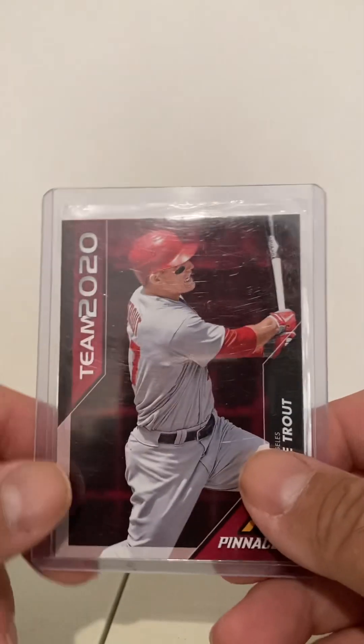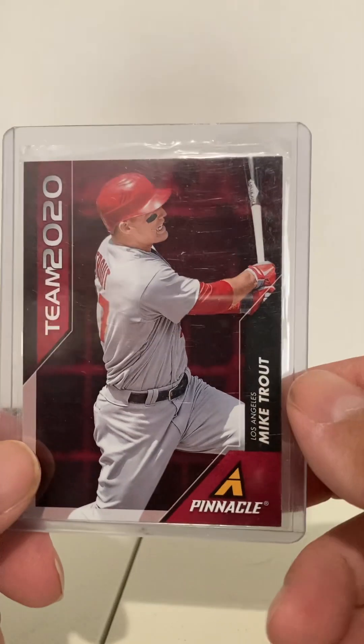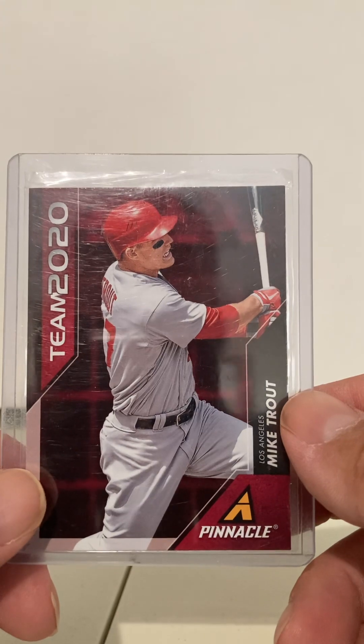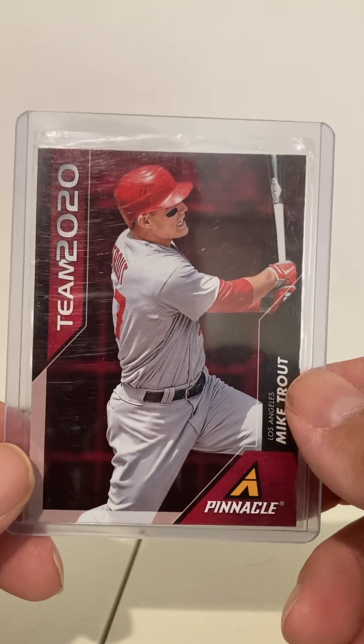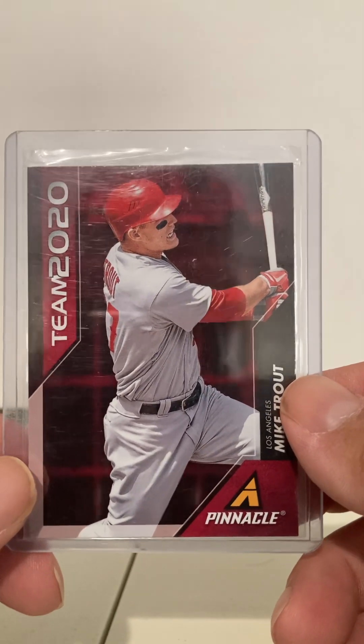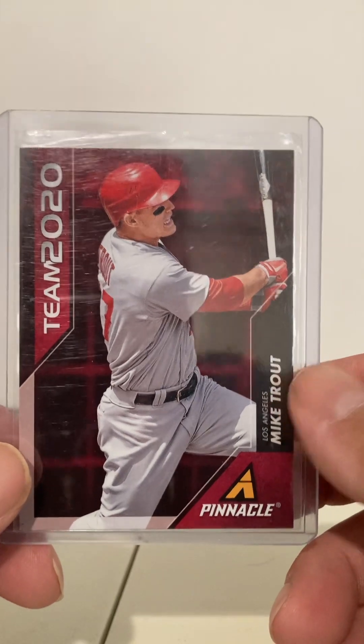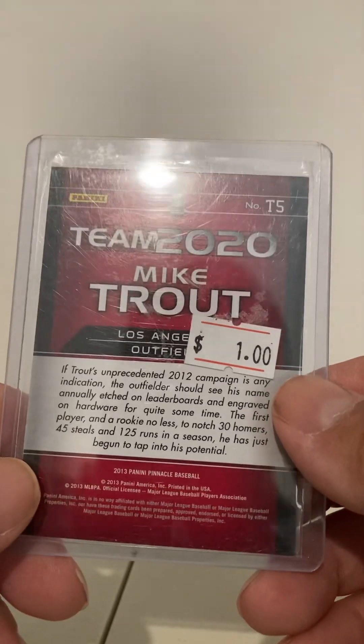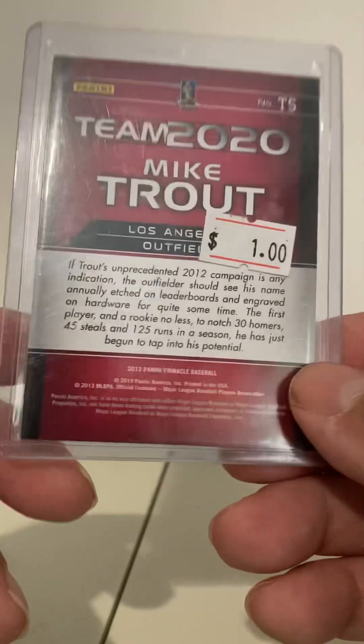So this is a 2013 Pinnacle Mike Trout Team 2020. It says 2020, but it's from 2013. I guess they're saying that he's going to be great in 2020. Anyway, a dollar for a 2013 Trout insert — I thought that was a good deal.